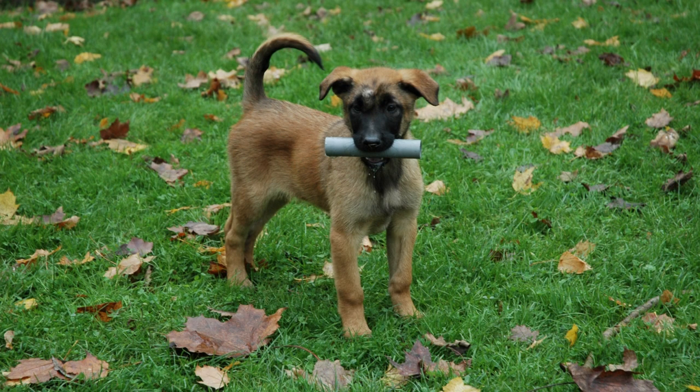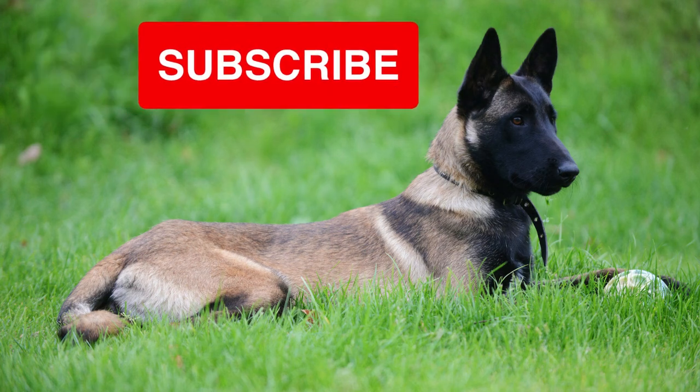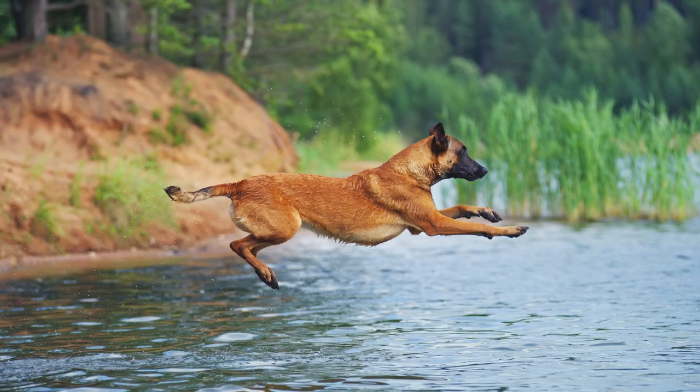Thank you so much for watching. I hope you found this video informative and entertaining. If you enjoyed it, don't forget to give it a thumbs up and subscribe to my channel for more great content. I really appreciate your support and I look forward to seeing you in the next video. Take care and have a fantastic day.